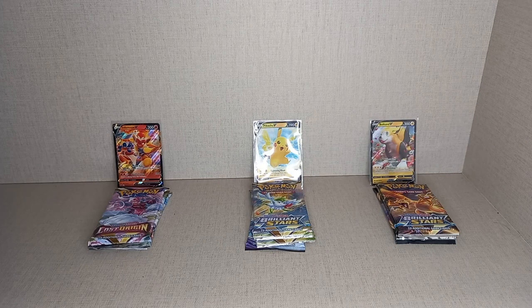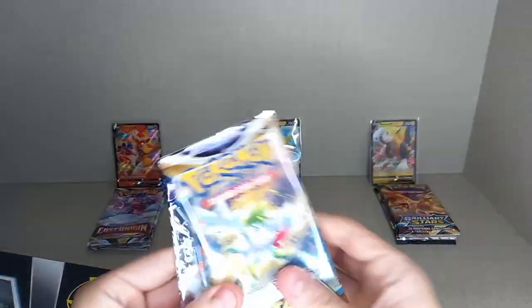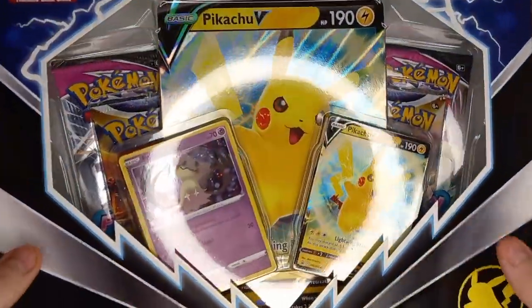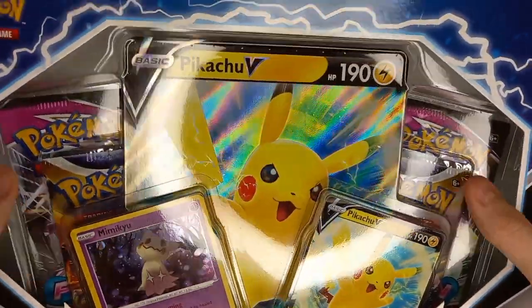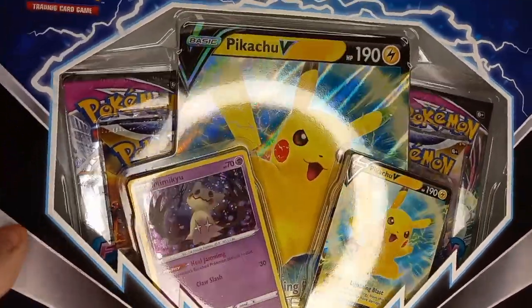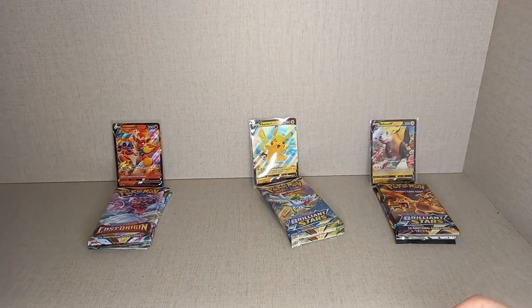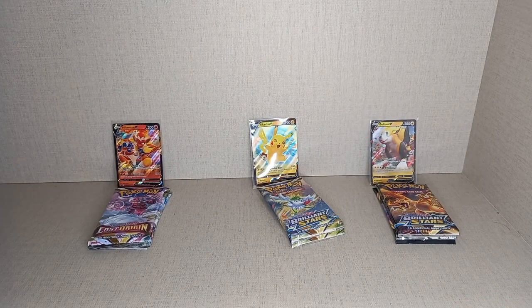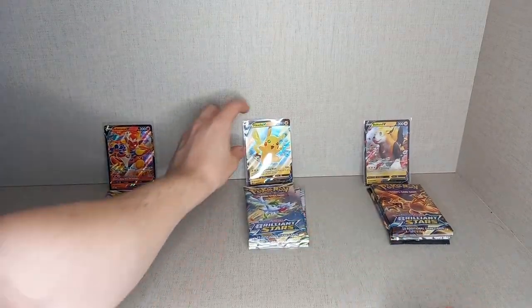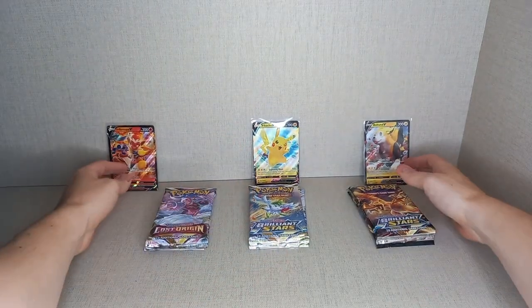The weird thing about the Pikachu V Showcase is it comes with two Brilliant Stars and a Chilling Reign, but the box comes with two Brilliant Stars and two Fusion Strikes. This is the second print run — the first print run has two Brilliant Stars, one Fusion Strike, and a Chilling Reign. So be careful: if you're looking for the Chilling Reign in those Pikachu V boxes, make sure you can see it, because if you buy online you'll probably get the newer print run.